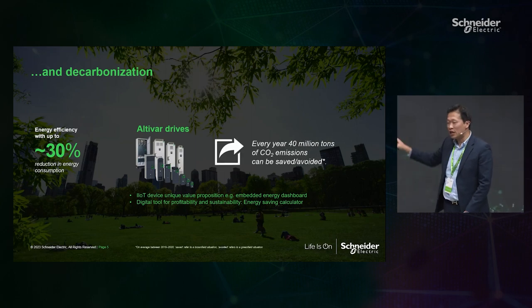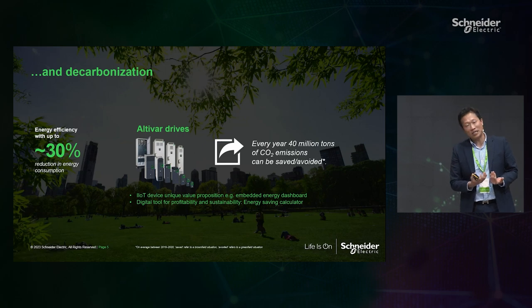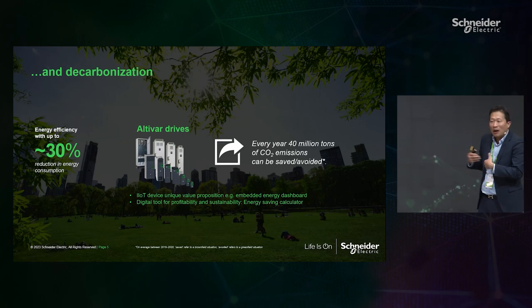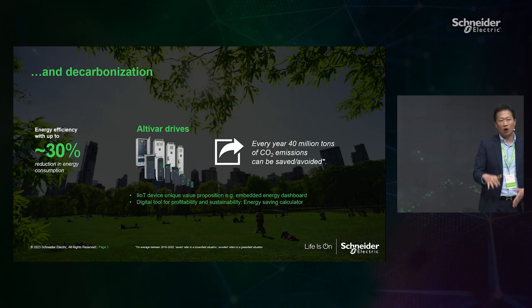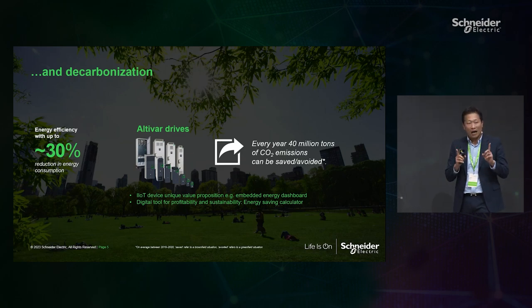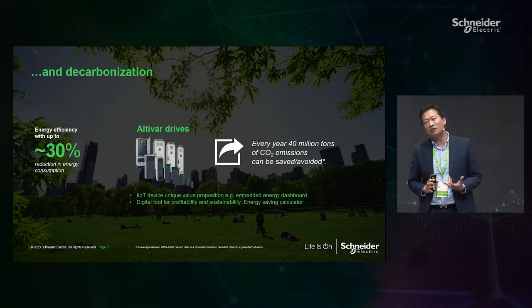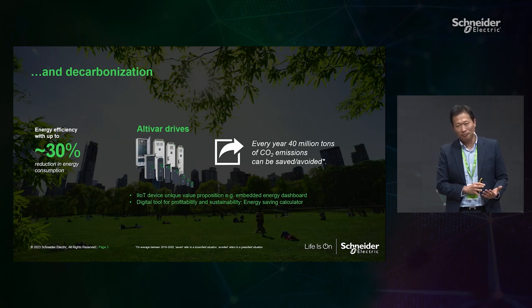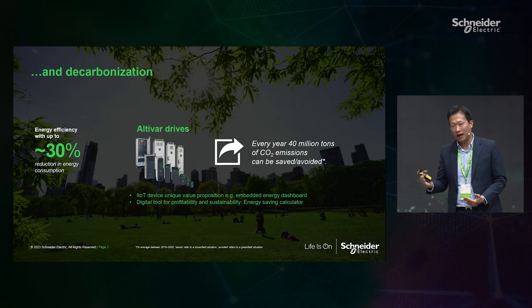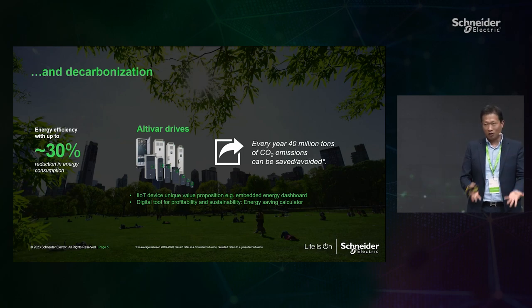Thanks to this, we give our customers 40 million tonnes of CO2 reduction annually, and this is not just Schneider's own calculation — it has been audited by Ernst & Young and published on the Schneider official website. We are trying to bring more of these benefits to the market because globally only 23% of motors are equipped with a VSD. We have a huge room of 80% to equip more, and by doing that we can make the world greener and advance the sustainability journey for our customers.